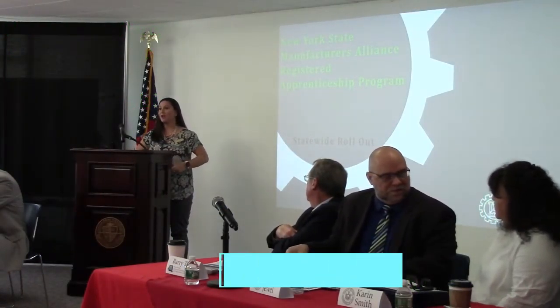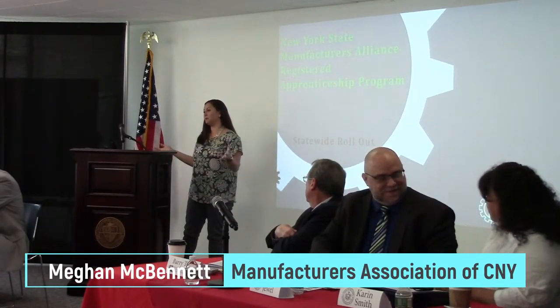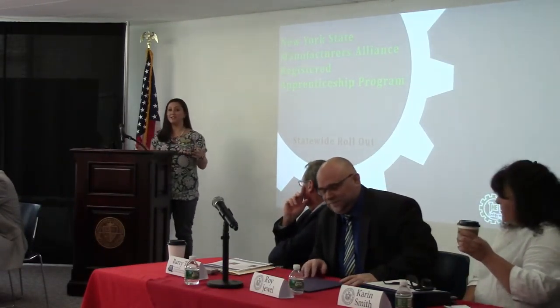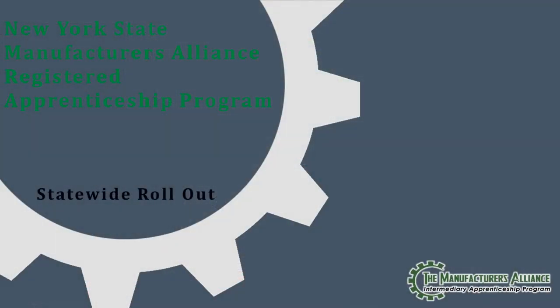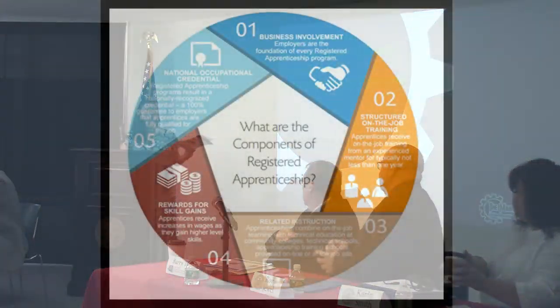I am the Apprenticeship Coordinator at Massey, and my role is to make apprenticeships as easy as possible for companies. I connect you with all the answers that you'll need from the Department of Labor. I'll be your liaison when registering in an apprenticeship program. We are going statewide now — we have five different partners across the state that we're partnering with.